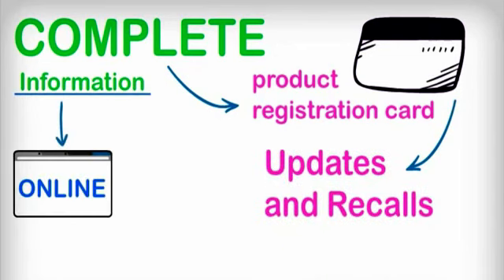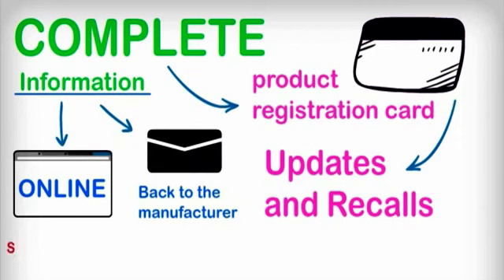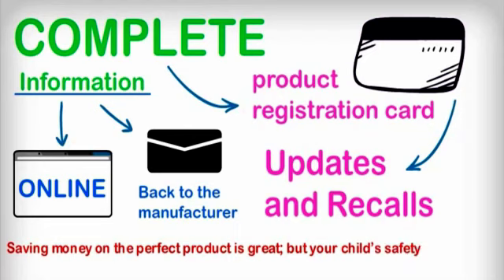Information can be submitted online or by mailing the card back to the manufacturer. Saving money on the perfect product is great, but your child's safety is priceless.